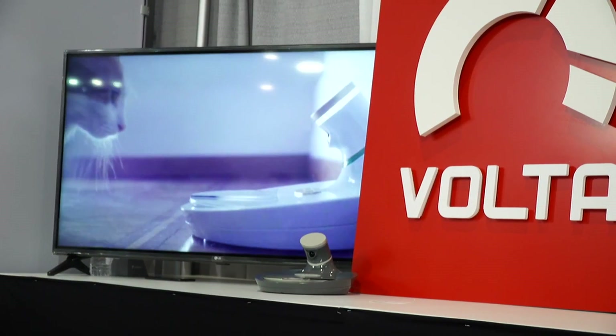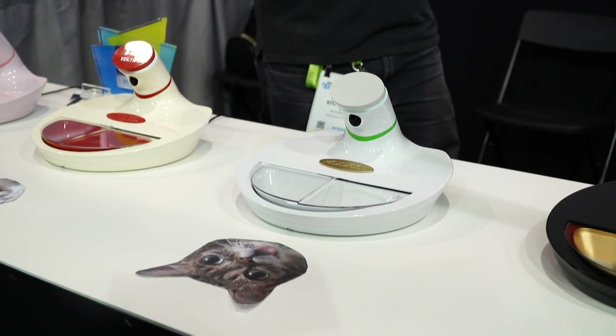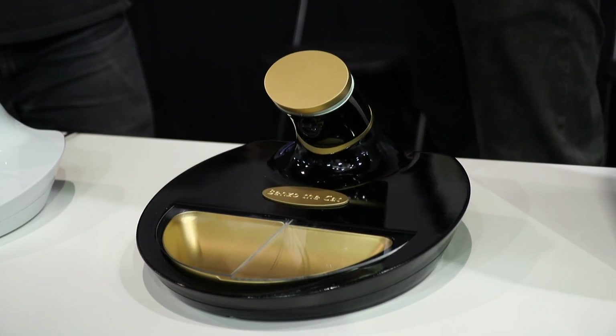Hi, this is Brian Stillman with Be Terrific. We're here at CES 2019. We are in the Volta booth and you have a bunch of products here. These are pretty interesting. What are we looking at right here?